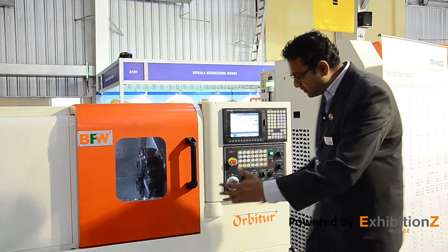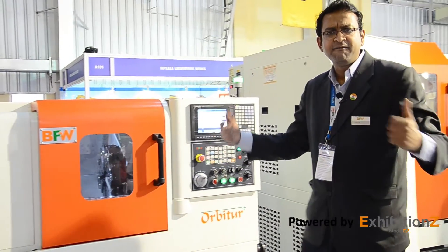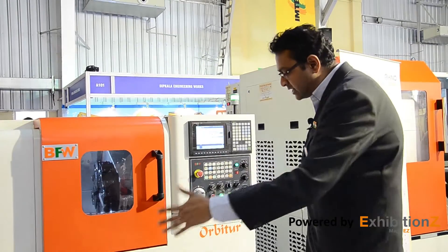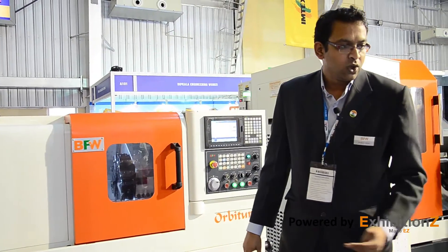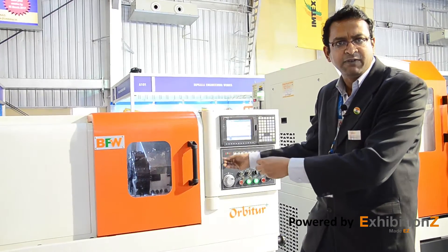We are glad to introduce BFW's range of compact turning centers — CNC-based compact turning centers with very compact footprints. There are several winning features in this machine. Number one, it is very compact — you can see the footprint of this machine is the smallest in the industry. Number two, completely concealed accessories: all accessories like coolant pump, chip conveyor